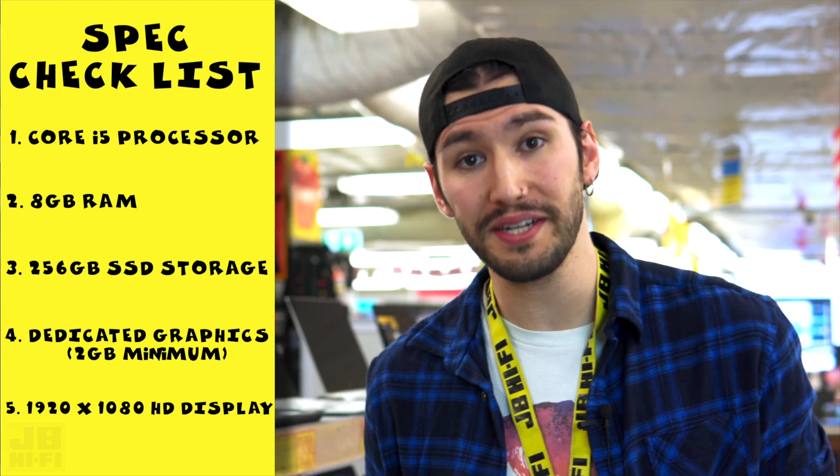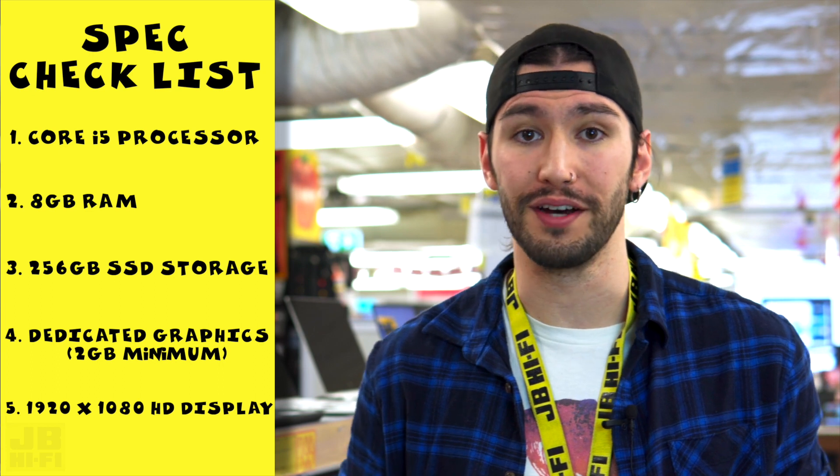So that's our top five recommended specs for a work-from-home computer. Remember, if you need a demo or any help choosing the right laptop for you, make sure you pop by your local JB and speak to one of our team members for help. We'll see you next time.